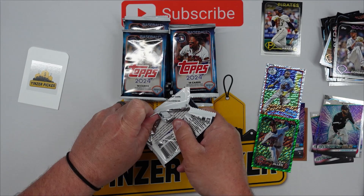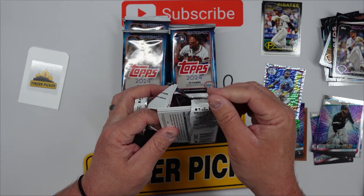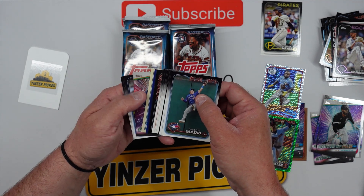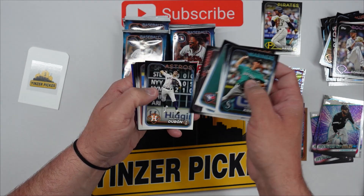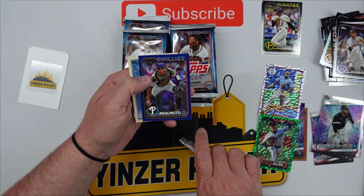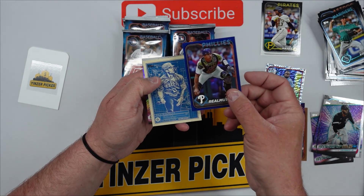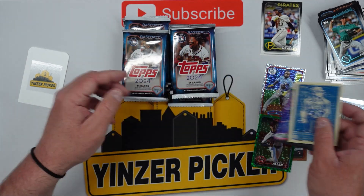I really like those foil boards — I like that throwback too, the '89 Topps. I mean, I collected back then. Yordan, Dominic, Corbin Carroll, Brandon Nimmo, Mickey Moniak, Walker Buehler. There is a blue — which is a nice little color match for the Phillies — JT Realmuto, not numbered. Julio Rodriguez blueprints, and then a Freddie Freeman.